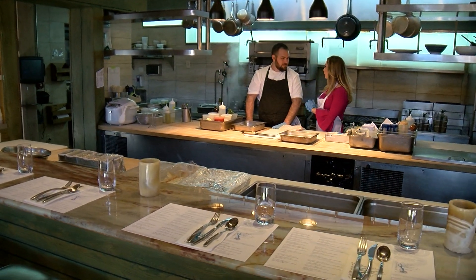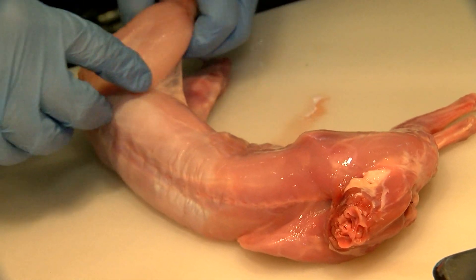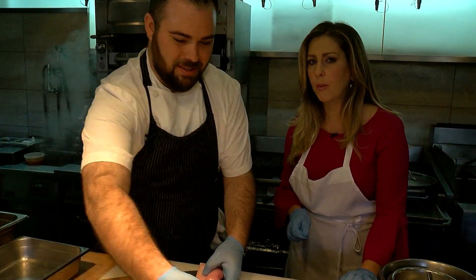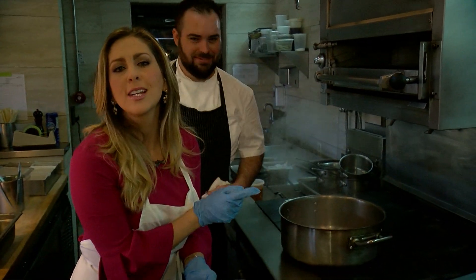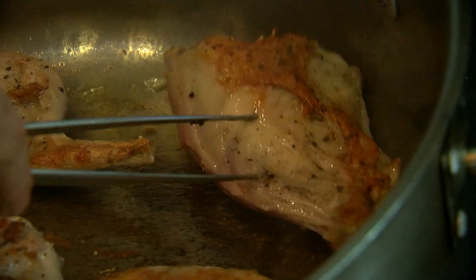We're doing the rabbit ragu first. So we're going to remove the hind legs here. This is definitely a job for a professional. That's music to my ears right there — that sizzle, that sear — that is going to be good.